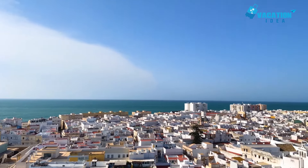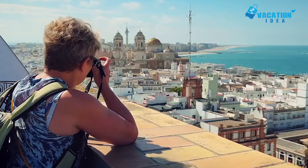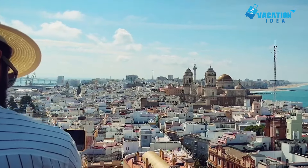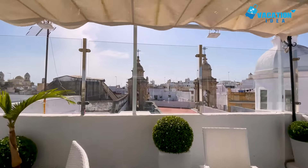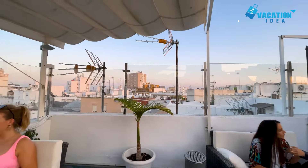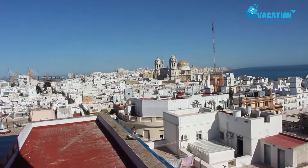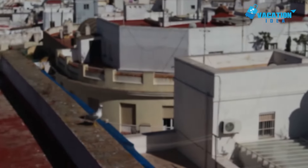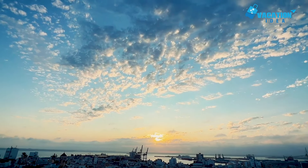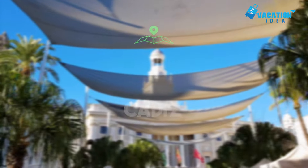Number 5: Torre Tavera. For the best views imaginable over Cadiz, you have to head to the top of Torre Tavera. Rising dramatically above the old town, the lofty landmark also has a cool camera obscura to check out. Back in the 18th century, the city's skyline bristled with towers as merchants wanted to know when ships from the New World were arriving. The tallest of the 130 or so watchtowers still standing, Tavera soars 45 meters in total. To reach its viewing platform you have to climb 170 narrow spiral steps.